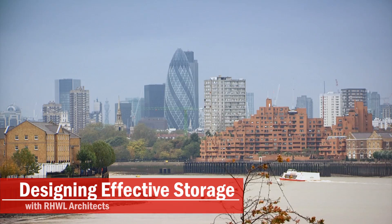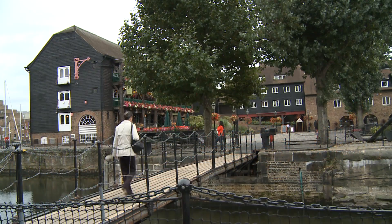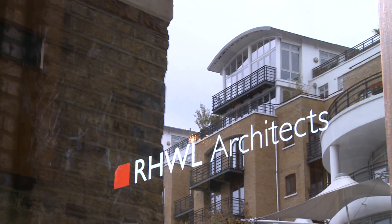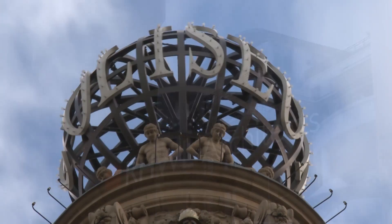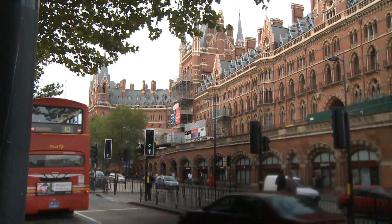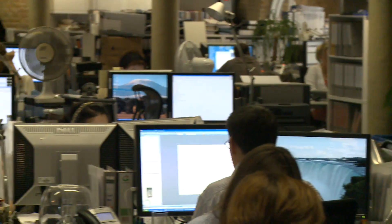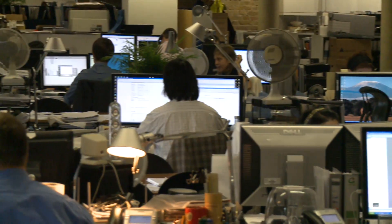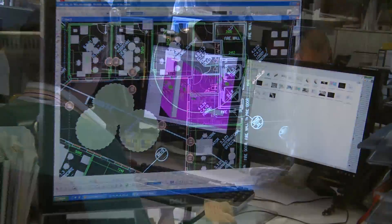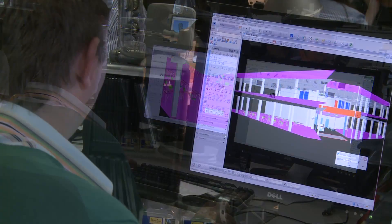RHWL is a well-respected global architecture firm headquartered in London. Founded more than 40 years ago, they have worked on hundreds of iconic projects, such as the London Coliseum, Diageo Headquarters in London, and the St. Pancras Chambers Development. Technology plays an important role at RHWL, where hundreds of employees use tools such as Bentley MicroStation to aid in the design process and Rhino 3D to aid in producing 3D renderings to help clients visualize their projects.